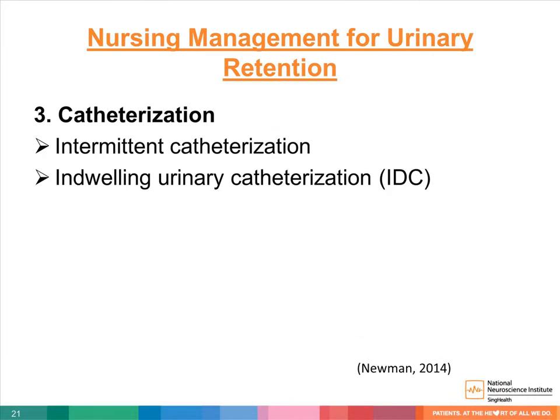Other supportive care includes intermittent catheterization (IC), recommended as a supportive measure to prevent the bladder from becoming overly distended. An overly distended bladder may develop high intravesical pressure, which can cause damage to the upper urinary tract through reflux to the kidney. It is usually performed by nurses or caregivers every three to six hours, depending on individual retention volume. Indwelling urinary catheterization (IDC) is recommended for patients with an obstructive cause where other interventions are not feasible.